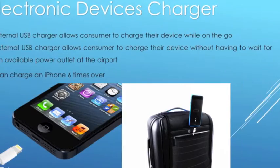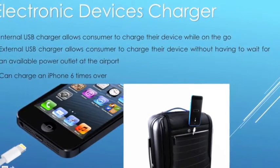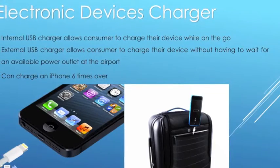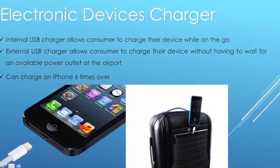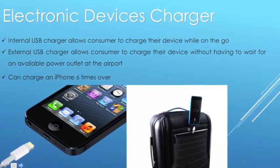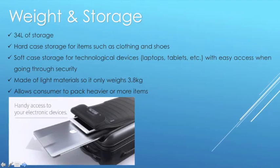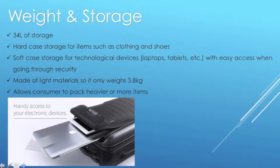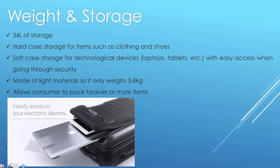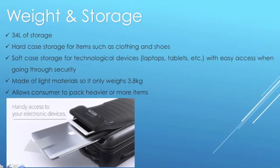The electronic devices charger is an internal USB charger allowing consumers to charge their device while on the go. It allows them to charge without having to wait for an available power outlet at the airport and can charge an iPhone six times over. The suitcase has 34 litres of storage — hard case storage for clothing and shoes, and soft case storage for technology devices with easy access when going through security.